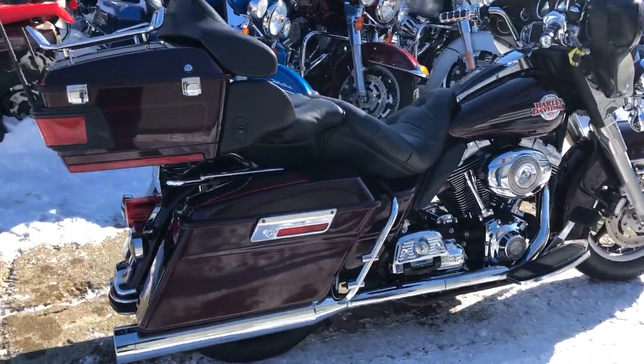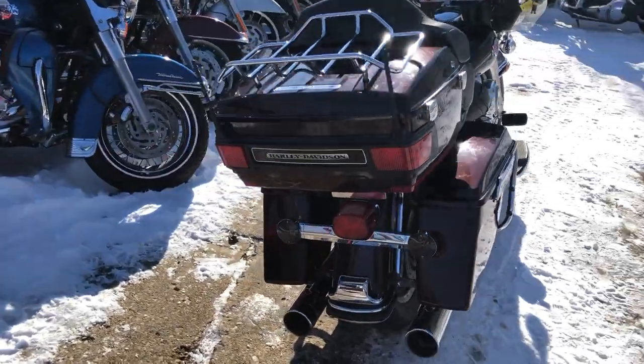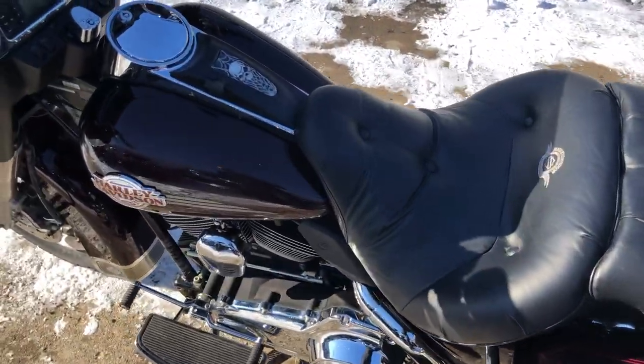Hey guys, ApprovalPowerSports.com here doing some videos on some bikes that just came in. We got an 07 Ultra Classic for you. This one's got all kinds of extras: highway pegs, chrome switch housing, switches, and a dual right-heart exhaust. This thing sounds great.